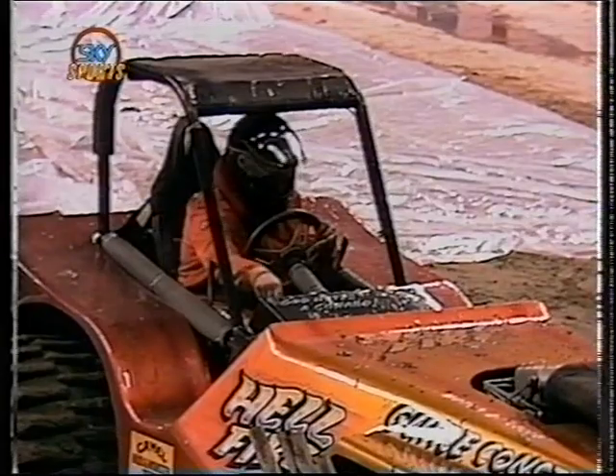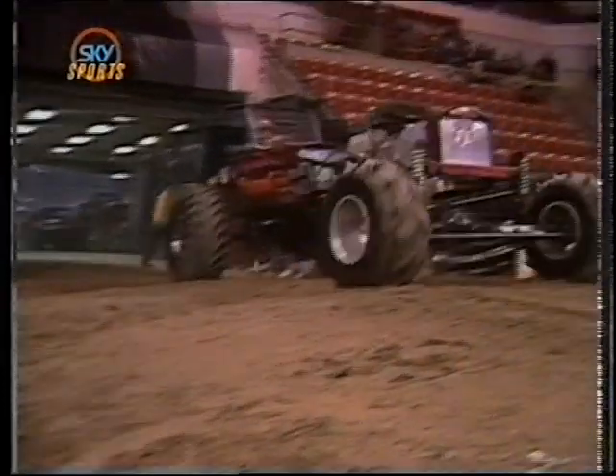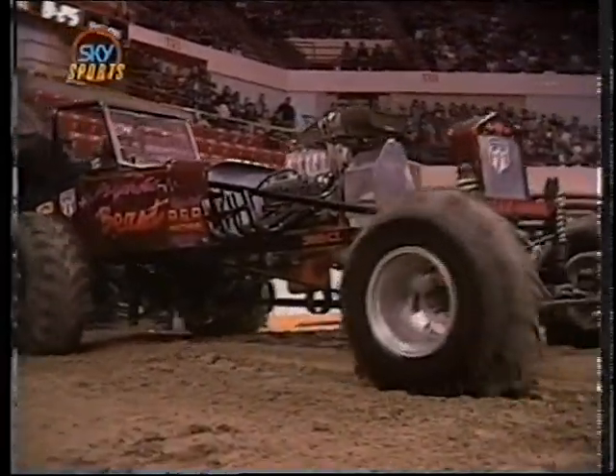Ladies and gentlemen, make some noise for this guy — he deserves it as much as anybody here. Pat Riley and the Hellfire Jeep. Riley's machine puts down an exceptional run, one of the quickest he has ever gone with small block Chevrolet power.